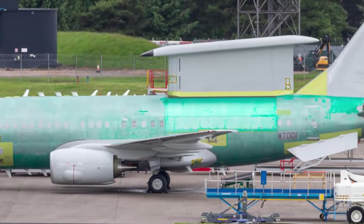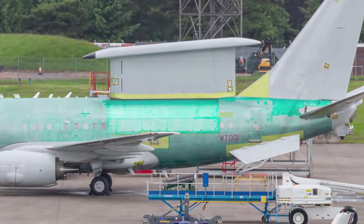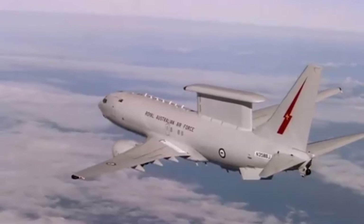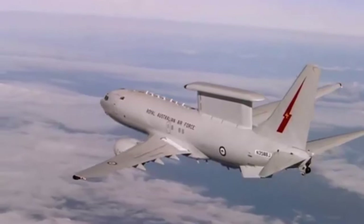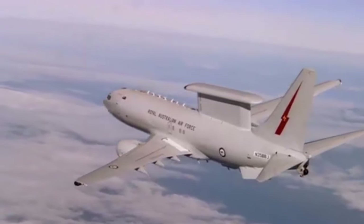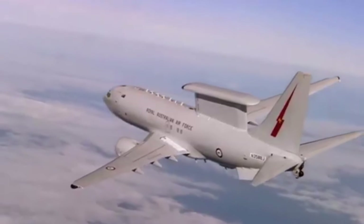Boeing UK, Ireland and the Nordics President Maria Lane commented: We're proud of the robust E-7 modification line we've stood up in the UK to deliver the Royal Air Force's future airborne early warning and control fleet. We are committed to delivering this crucial capability to support the UK's national security and contribute toward regional stability.